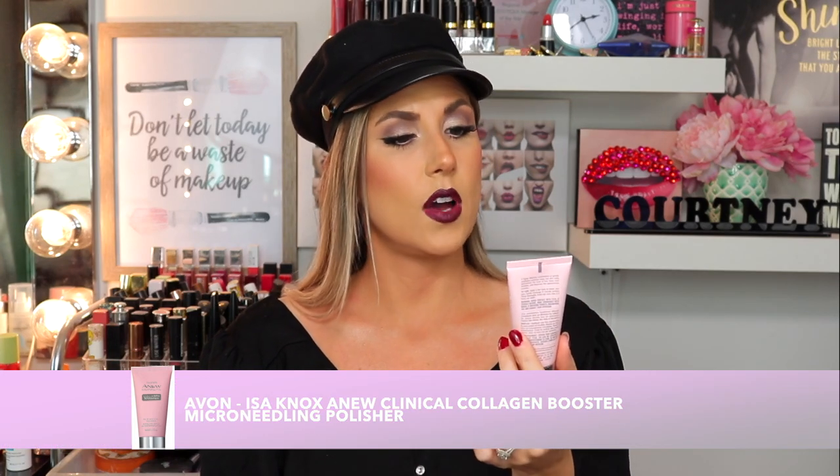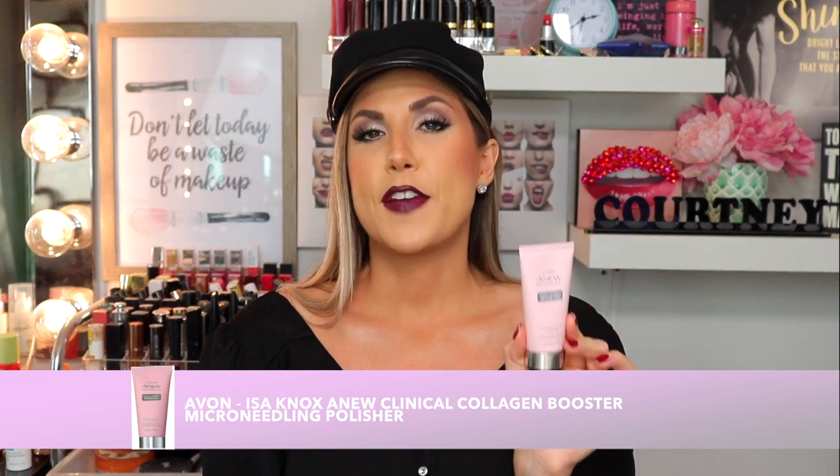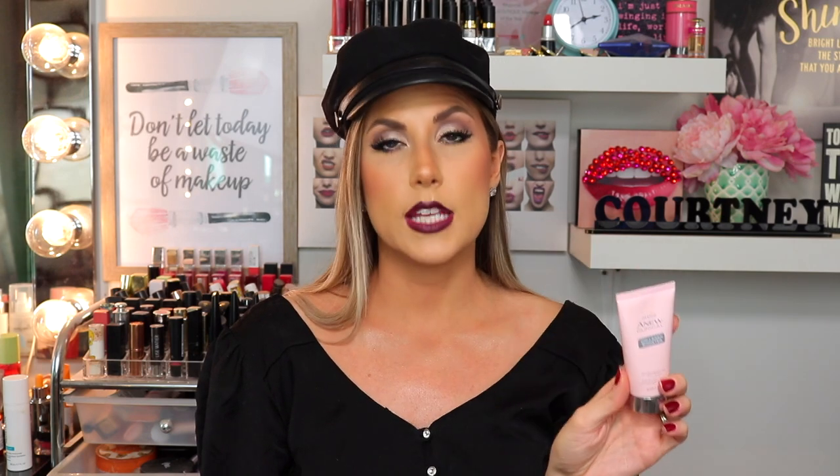Now that we're speaking about scrubs, let's talk about this face scrub I've been really enjoying. This is the Avon Isonox A New Clinical Collagen Booster Microneedling Polisher — basically like a microdermabrasion face scrub in a little pink tube. I use this about two to three times per week. I have combination skin and it makes a great difference around my T-zone where I can get little bumps and more texture. After I use this my skin is very radiant and soft. It contains perlite, aluminum oxide crystals, and diamond powders for great exfoliation without being overly abrasive. Highly worth checking out.